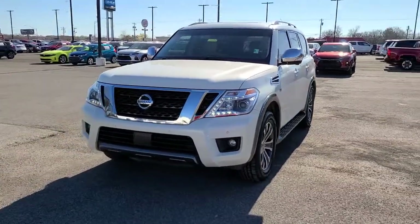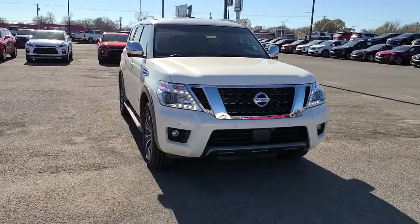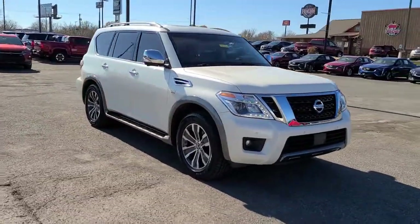Hop into the 2019 Nissan Armada. This vehicle still has fewer than 45,000 miles on the clock, so it won't last long.